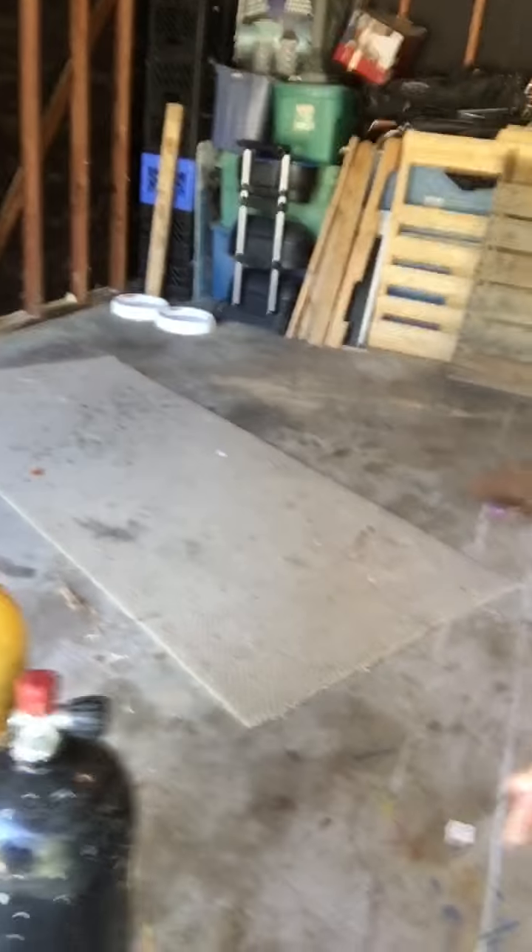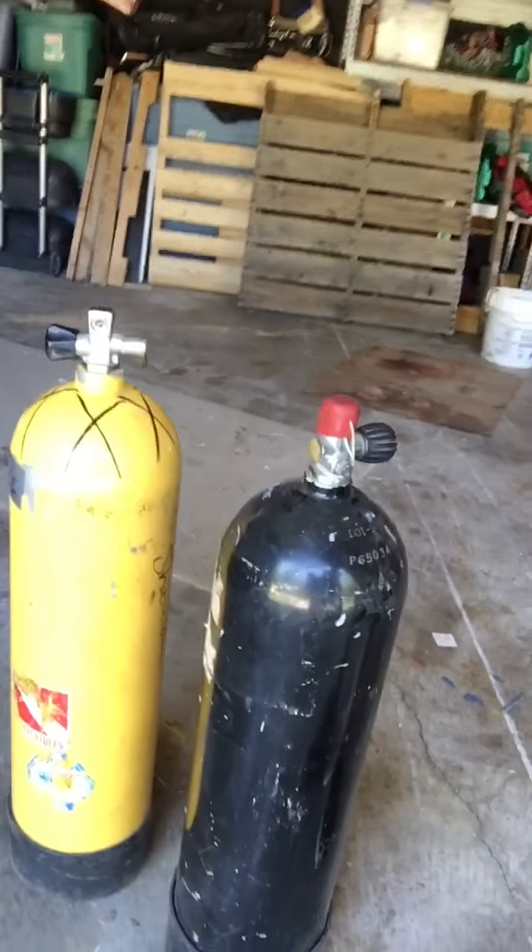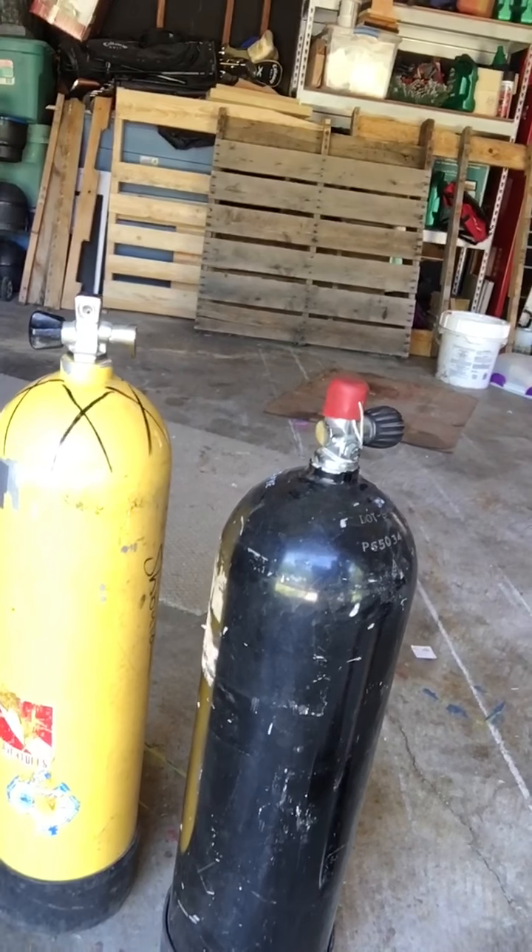All together I'm in about $100, which is what a new tank or a used tank already hydro-tested would have cost me. So I broke even, which isn't bad, but I just want to give you guys a heads up. These are the two tanks that I bought.